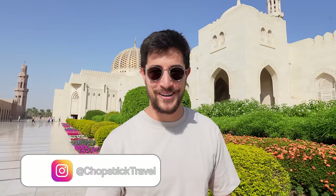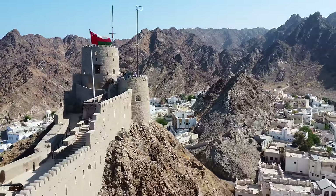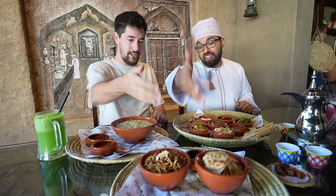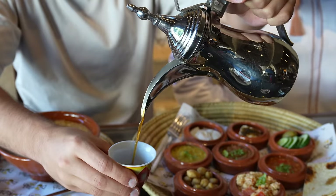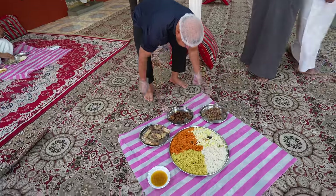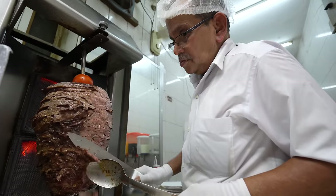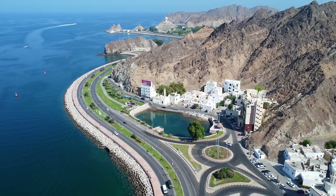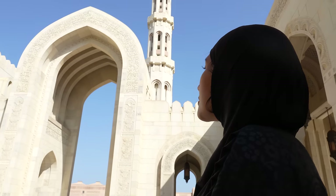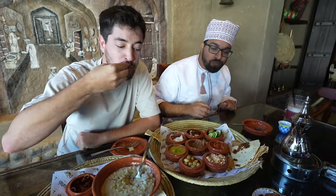Welcome to Chopstick Travel. I'm Luke Martin and today I'm in the Sultanate of Oman. I'm super excited to be here because this is my first time — a new country! I'm not familiar with Omani culture, so this is going to be a full learning experience. I'll be here for a few days tasting all kinds of Omani delicacies. Let's go eat some Omani food.